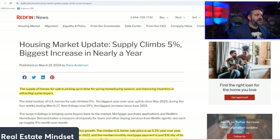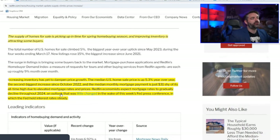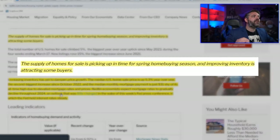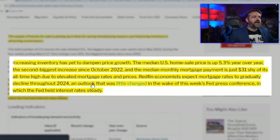The name of the article from Redfin is 'Housing Market Update: Supply Climbs 5%, Biggest Increase in Nearly a Year.' We're finally starting to get inventory coming back to the market. The supply of homes for sale is picking up in time for spring home buying season. However, increasing inventory has yet to dampen price growth, which is breaking the laws of supply and demand. The median U.S. home price is up 5.3% year over year — the second biggest increase since October 2022.